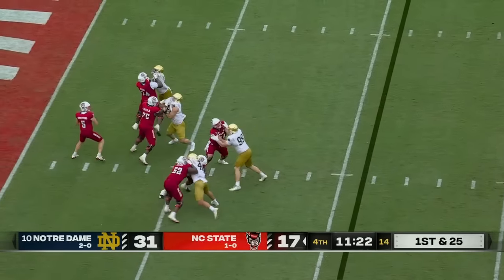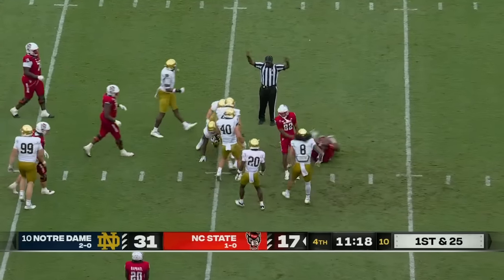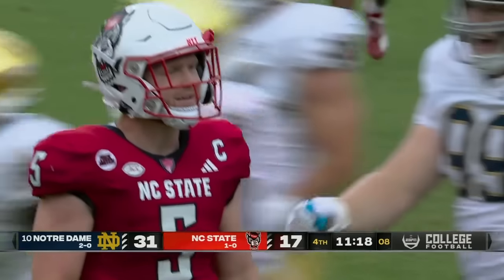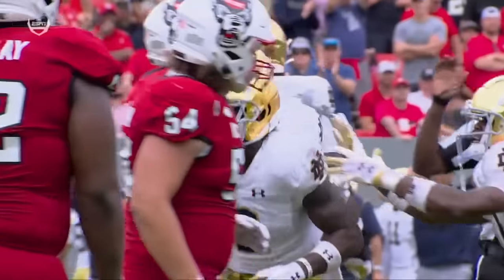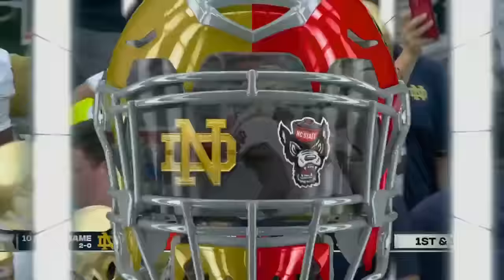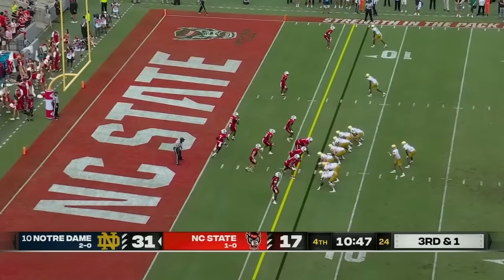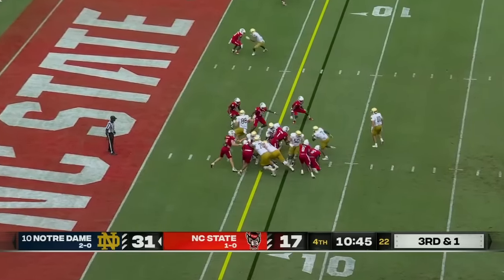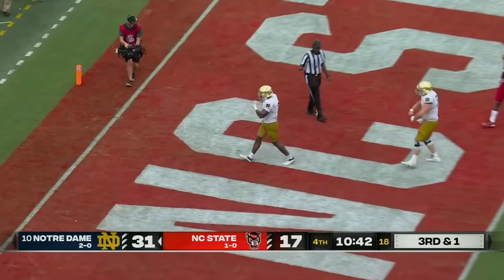Back-to-back penalties. First and 25, over the middle and intercepted again — DJ Brown picked it off. Stays with it, drags it in. This secondary, they have come to play today. You go to the NFL as a fifth round pick or come back and play for a championship. Guestime breaks free and scores.